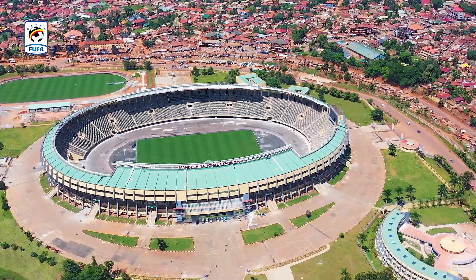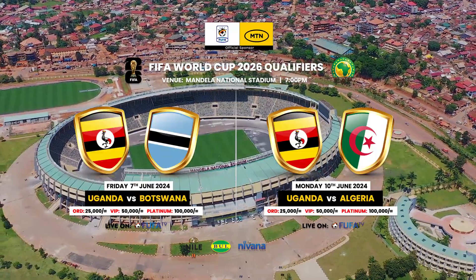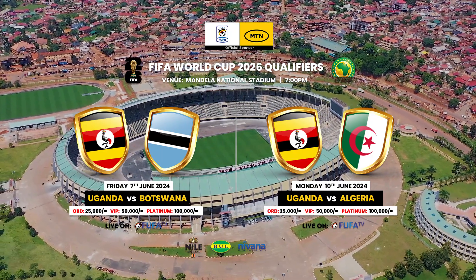This is a detailed guide on how you will access Mandela National Stadium for the Uganda Cranes matches against Botswana and Algeria.